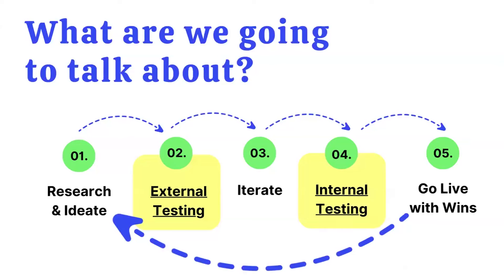There's a five-step process I created for our team to run these tests, which is how we've built our case studies and seen such strong results. The five steps are: first, researching and ideating; then running your external testing; then iterating based on that knowledge; then running an internal test; and then going live with the winners. Then you repeat the whole cycle again. One test is not enough — it's all about repeating these five steps continuously.